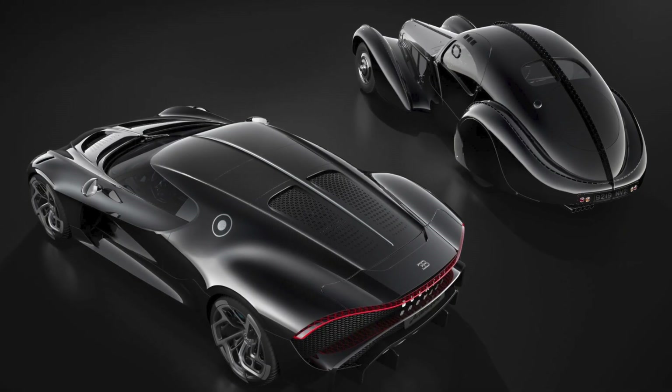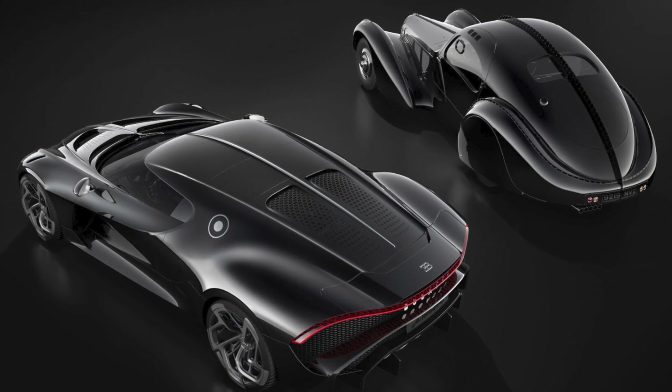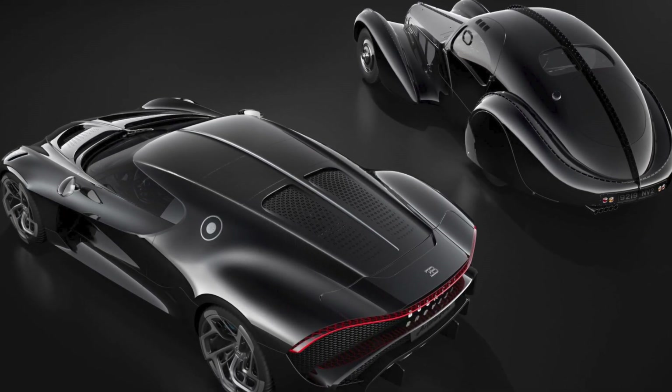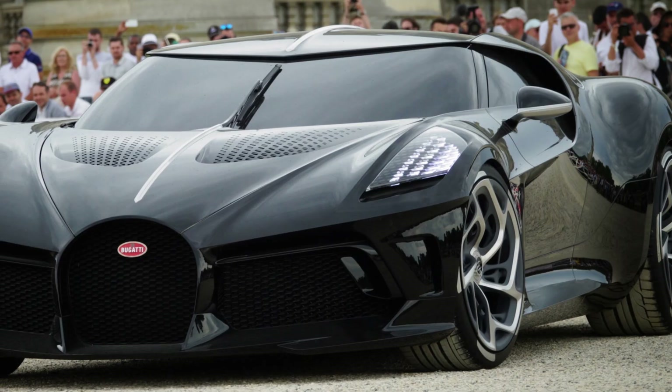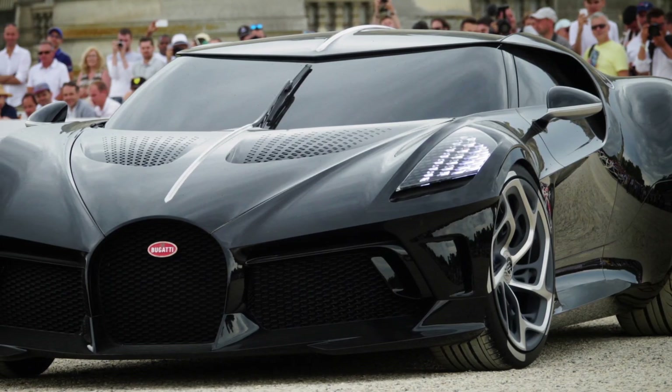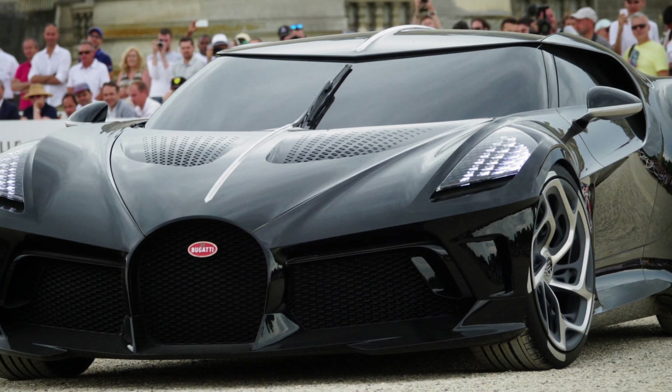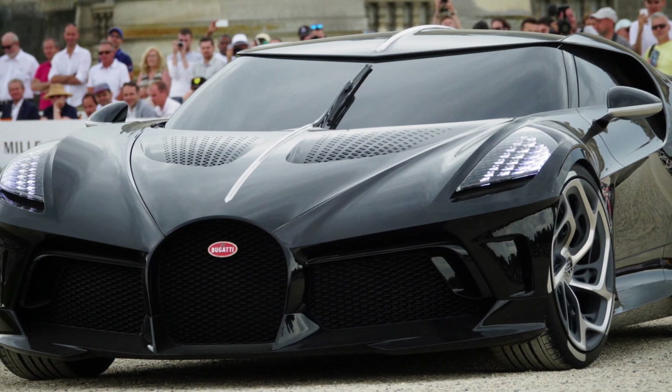The car's design is inspired by the classic Bugatti Type 57SC Atlantic, with a sleek and futuristic body that is both elegant and powerful. Advanced technology features include a digital dashboard, a premium sound system, and a state-of-the-art suspension system that provides a smooth and comfortable ride.